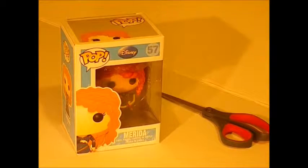Hi guys, it's Sparkle from Kitty Sparkle Studios, and today I'm doing a doll review on Merida Funko Pop.